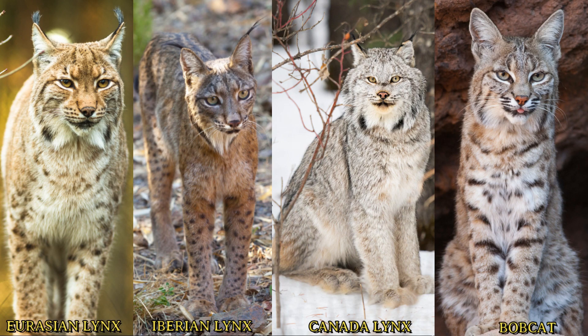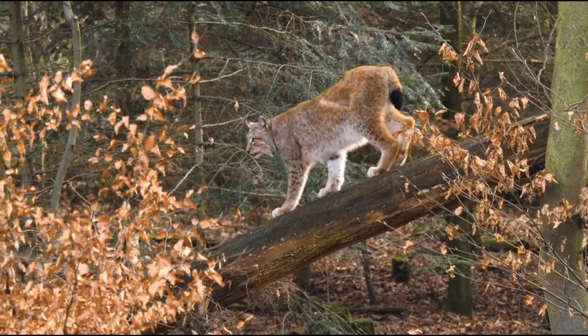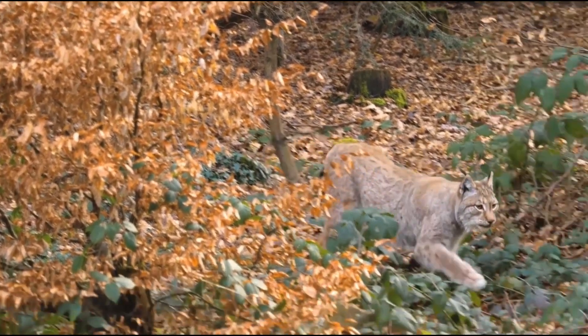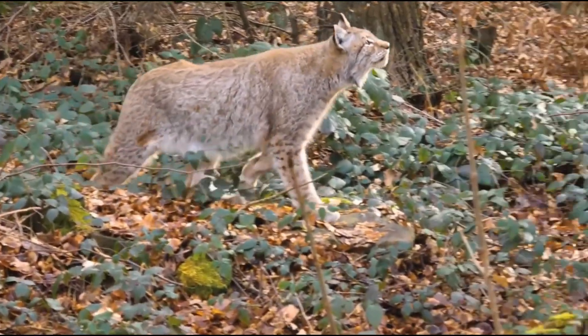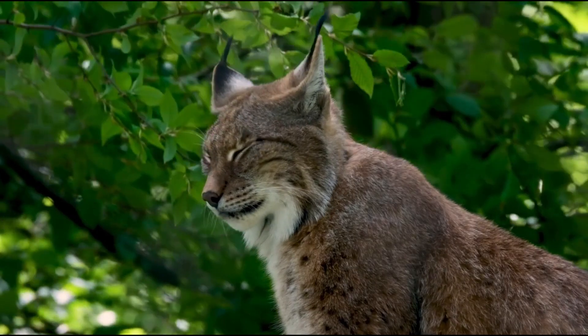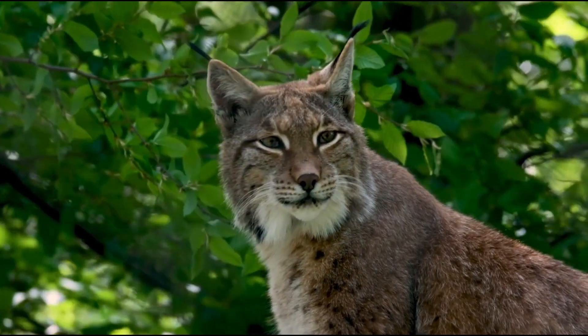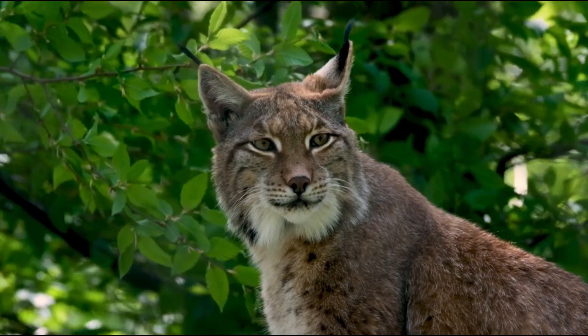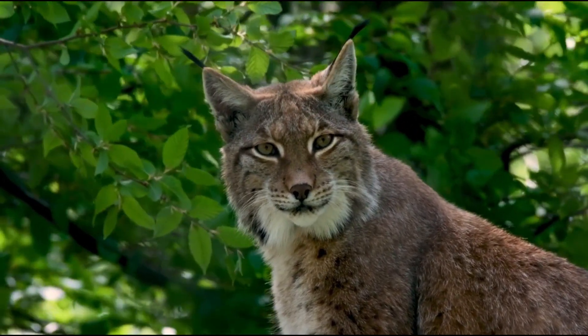There are four main species in the lynx genus, each adapted to thrive in specific environments. The Eurasian lynx, the giant among them, roams across European and Siberian forests, commanding territories up to 100 square miles in size. On the other hand, the Iberian lynx, once on the brink of extinction, now makes a cautious comeback in the Iberian Peninsula's shrublands thanks to concerted conservation efforts.